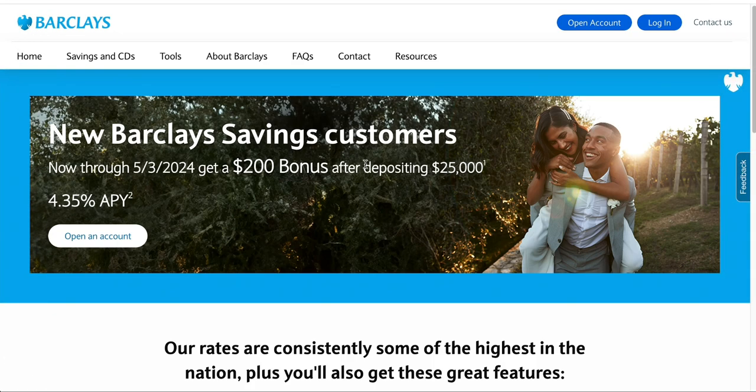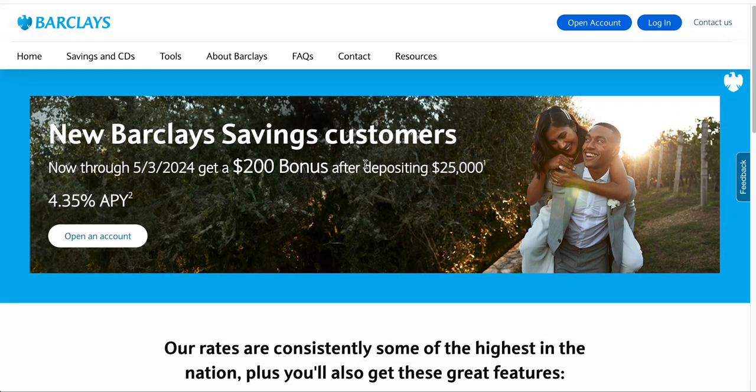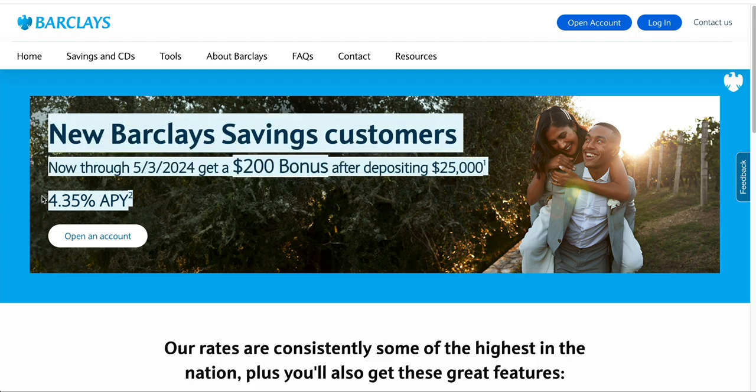Welcome to Finance with Averd. In this video, I want to tell you about a quick and easy way you could obtain a $200 cash bonus by opening a new savings account with Barclays. Their savings account, as you see right here, has an APY of 4.35%. I'm going to tell you about how you're basically going to earn more than $200 with this cash bonus because of that high APY.